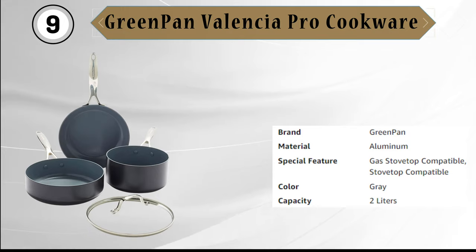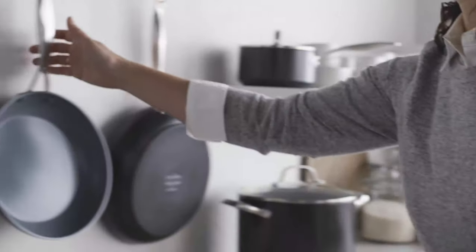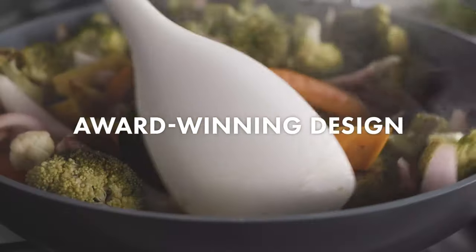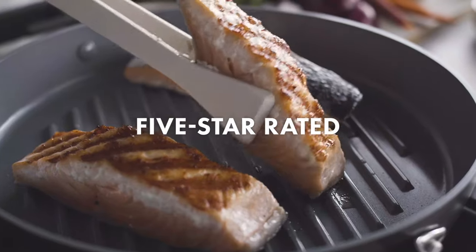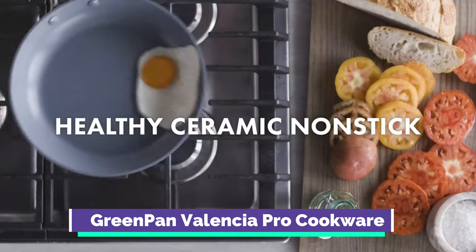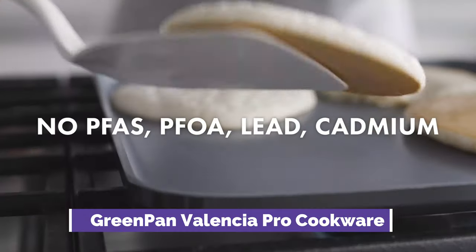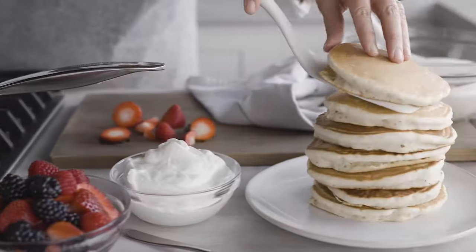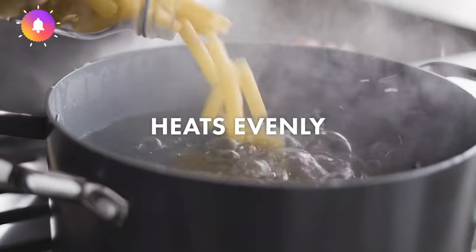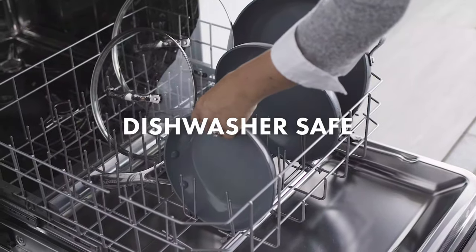Ninth is another Green Pan Valencia Pro Cookware option. Valencia Pro is a remarkable collection that brings together over a decade of innovations. This set includes a 2-quart saucepan, 9.5-inch frying pan, and 3-quart saucepan with an interchangeable lid that fits each item perfectly. These versatile pieces are designed to last, crafted with strengthened hard anodized aluminum for extra durability and scratch resistance.